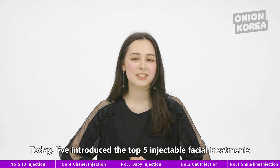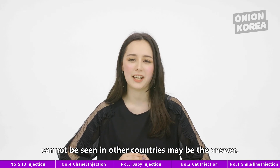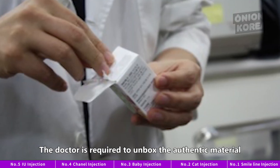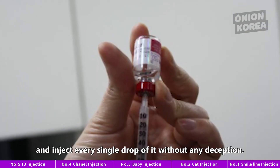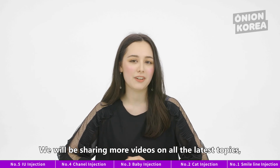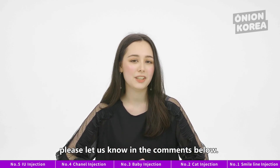Today, I've introduced the top five injectable facial treatments that are trending in Korea right now. Why are Korean beauty injections so famous? The sheer diversity of injections that cannot be seen in any other country may be the answer — but also because of something called the unboxing system in Korea. The doctor is required to unbox the authentic material right in front of the client and inject every single drop of it without any deception. This is why foreigners like to come to Korea for cosmetic surgery tourism. If there is any Korean ranking you are curious about, please let us know in the comments below.